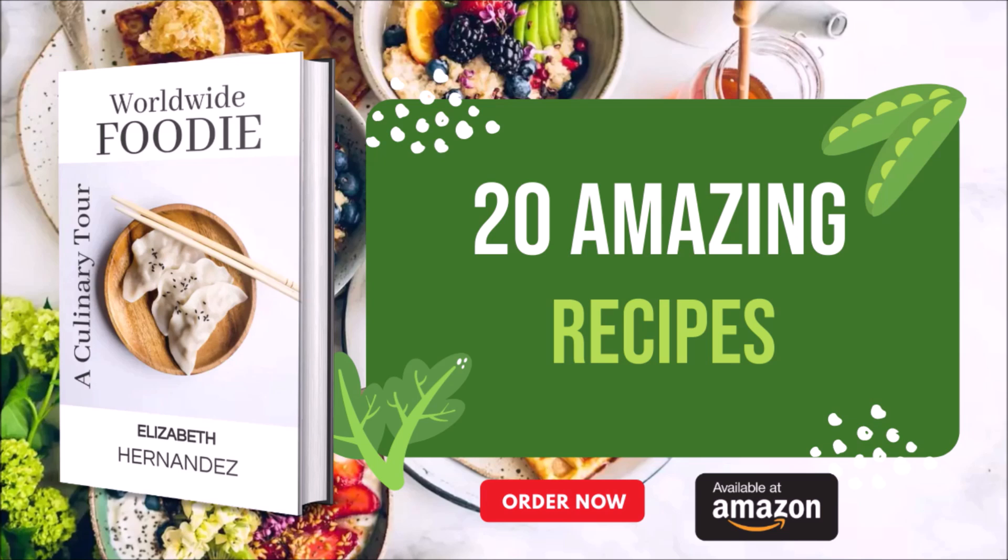Visual Feast — The Importance of Imagery. The visual allure of a foodie recipe book is as vital as the recipes themselves. Mouthwatering photography or skillful illustrations complement each recipe, offering a visual feast that sparks imagination and serves as a guide, enticing readers to embark on their culinary journey.